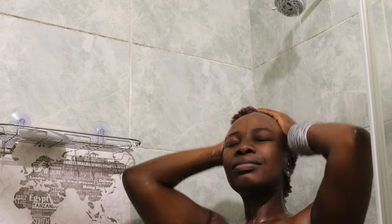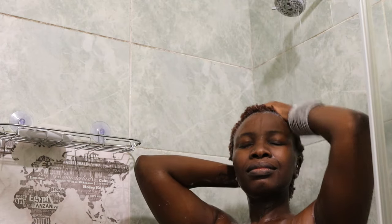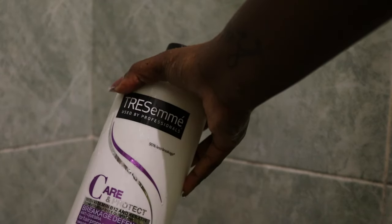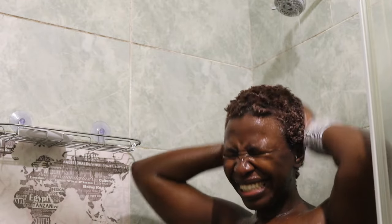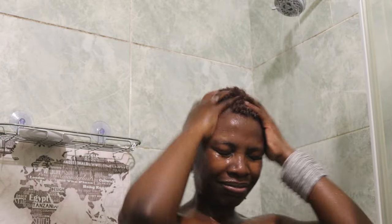I also want to scrub nicely into my scalp because I tend to have a lot of dead skin on my scalp — I struggle a lot. I won't say what it is exactly, but I need to massage it in and remove it. And here I'm using the conditioner as well, which is from the same Tresemme product. The soap was in my eyes. So I'm putting it in — this helps with softening my hair. My hair is soft, and this is also helping it.